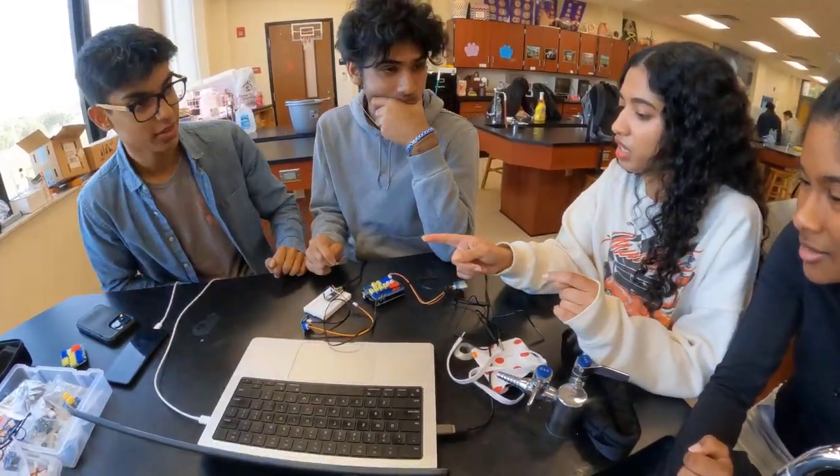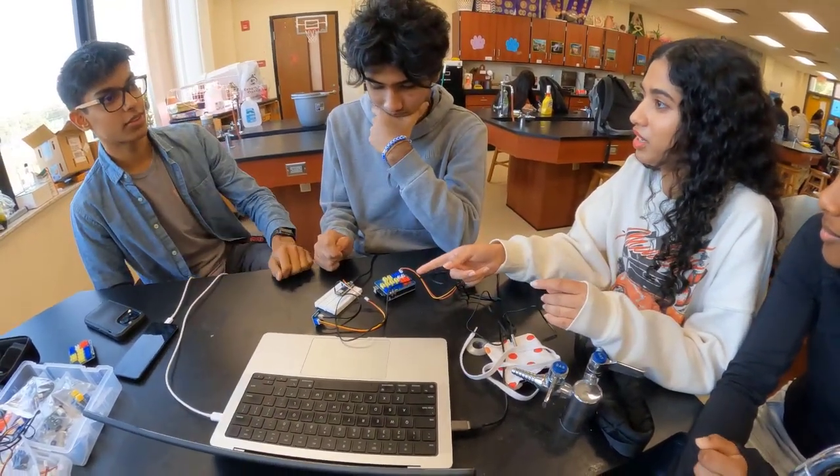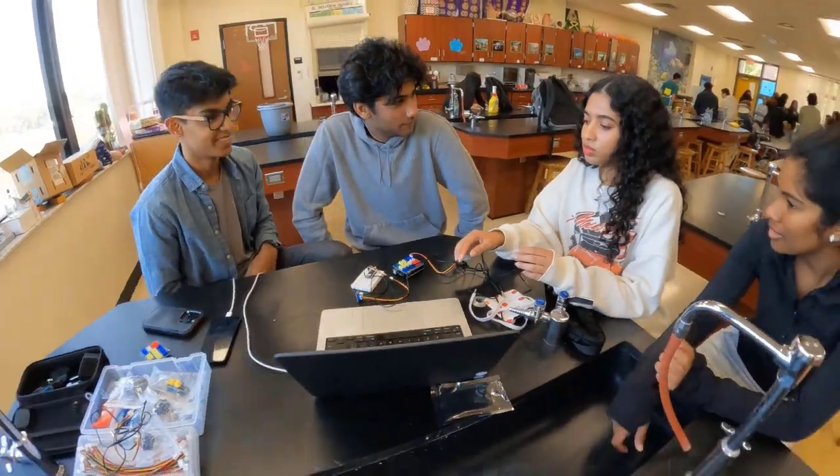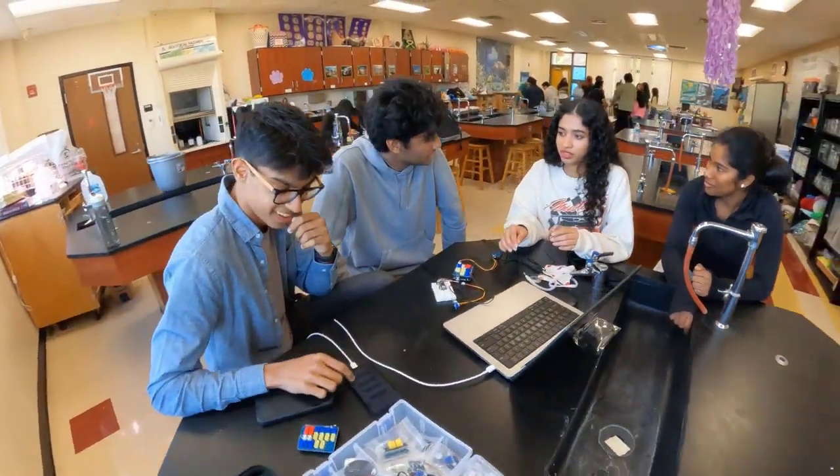After completing our research, we began writing the code for an application using Flutter that can receive signals directly from the Arduino board. Once we fleshed out the coding and the software and constructed the physical band, we now had a working prototype. Our HH Band could save lives.